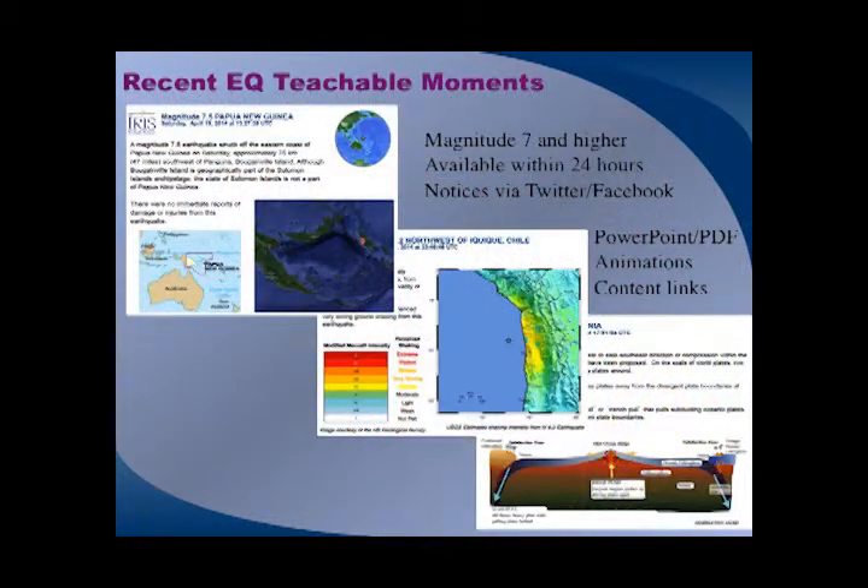One of our school products is called Recent Earthquake Teachable Moments. We produce a PowerPoint and animation set within 24 hours for every newsworthy magnitude 7 or larger earthquake that happens. We compile all the information from USGS and IRIS and put a PowerPoint together that tells the story of the earthquake, which school teachers can use with their students the next day.